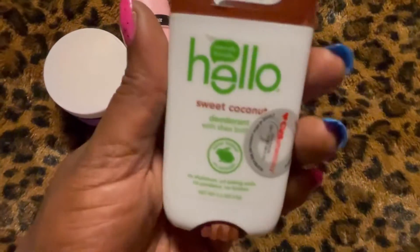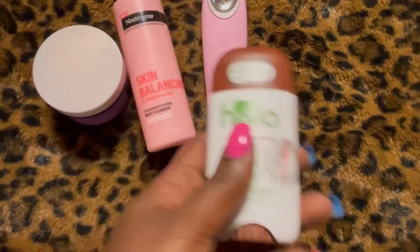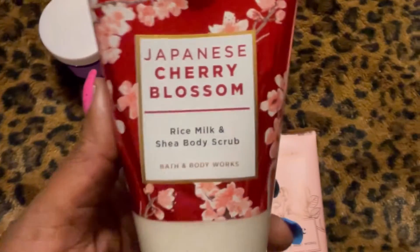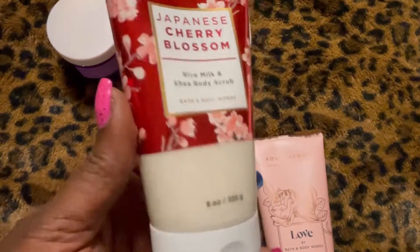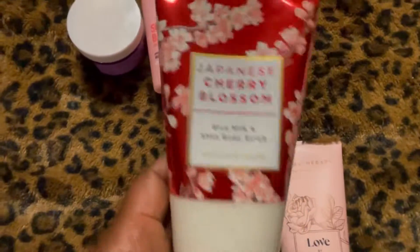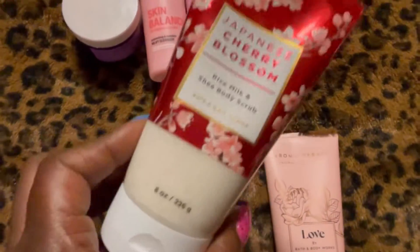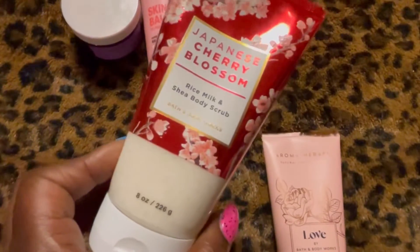I'll be using my new favorite Hello Sweet Coconut deodorant, and I'm going to shower with it. It's going to be my first time trying the Japanese Cherry Blossom Rice Milk and Shea body scrub. Since I really had a good sweat, I thought it'd be nice to get my body nice and exfoliated.